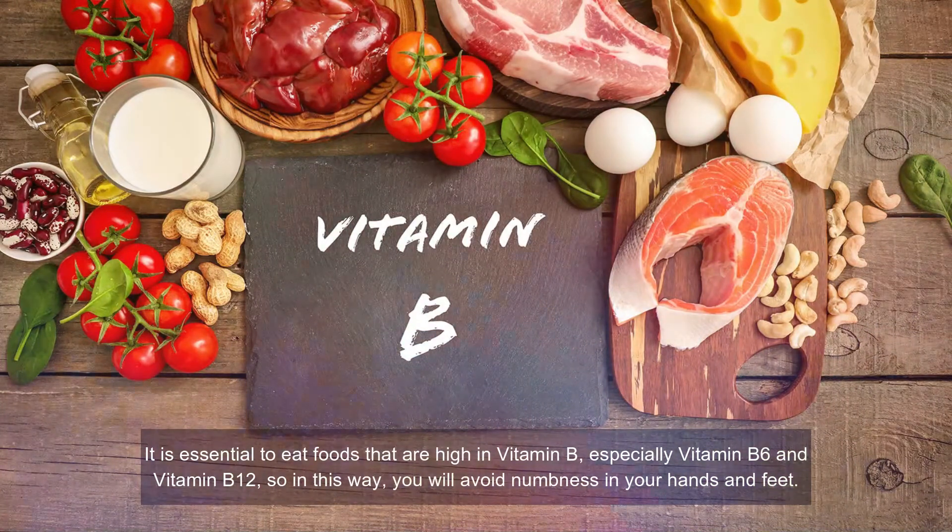Number four: Vitamin B. It is essential to eat foods that are high in vitamin B, especially vitamin B6 and vitamin B12, to avoid numbness in your hands and feet. These vitamins are very important for proper nerve functioning, and their deficiencies can cause numbness in certain body parts. Add foods high in vitamin B6 and B12 to your diet such as dried fruits, yogurt, cheese, milk, oatmeal, beans, bananas, avocados, fortified cereals, nuts, fish, meats, and eggs. You can also take a vitamin B complex twice per day, but consult your doctor for the correct dosage.